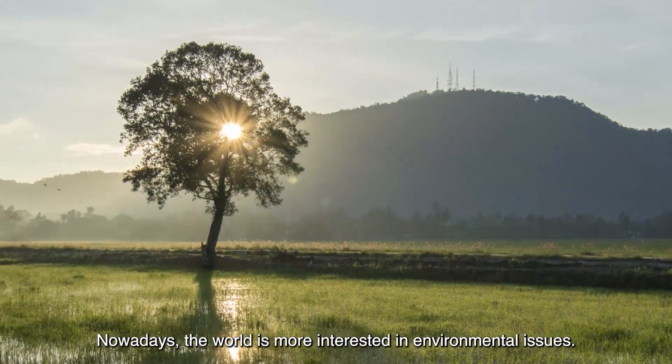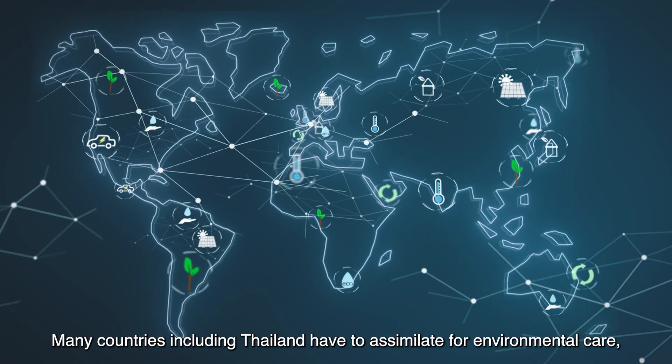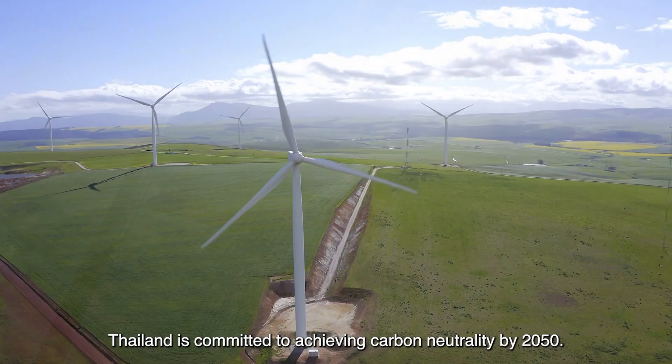Nowadays, the world is more interested in environmental issues. Many countries including Thailand have to assimilate for environmental care, where technology meets sustainability and innovation. Thailand is committed to achieve carbon neutrality by 2050.